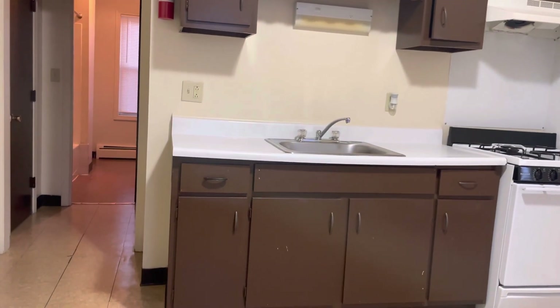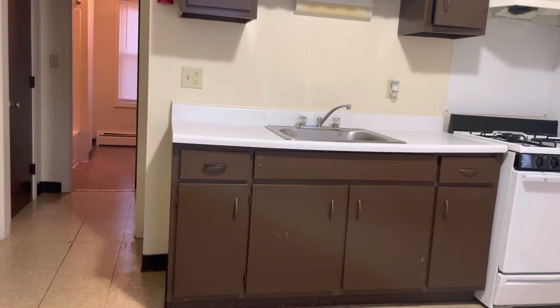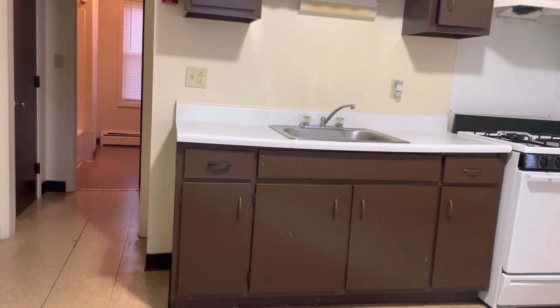This is Frank with Stone Link Property Management here at 164th Avenue, Unit 302. It's a third floor, two bedroom, one bathroom apartment for rent.